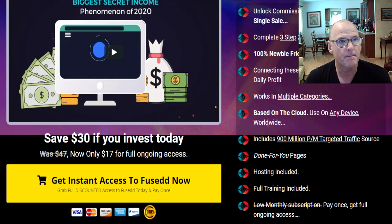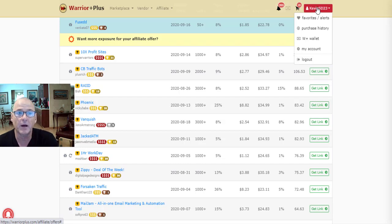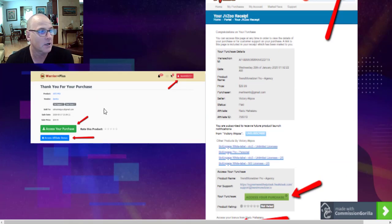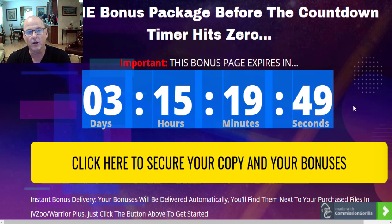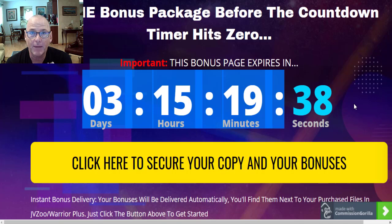Let's take a look at the Warrior Plus platform so you know what to expect. Once you log on, scroll up to the top right — there's a red button. Click on it and a drop-down menu appears saying 'Purchase History.' Click on that and it takes you to the receipt page. When you find your receipt page for Fused, click the green button to access Fused and the members area. Click the blue button to get immediate access to all my free, cool, custom bonuses and all those vendor bonuses. Do that before the countdown timer runs down to zero — I spent a lot of time putting those bonuses together so you could get the best out of Fused.